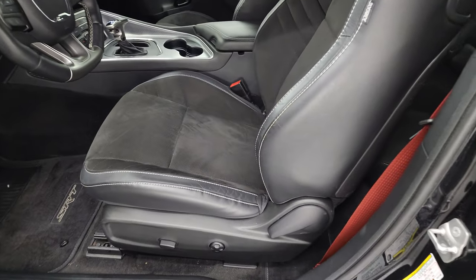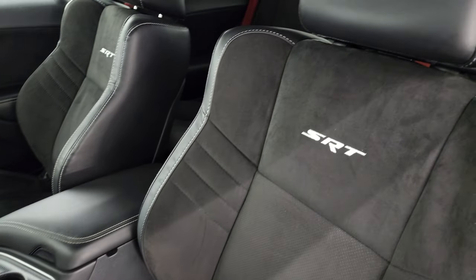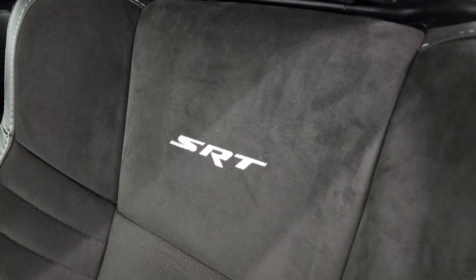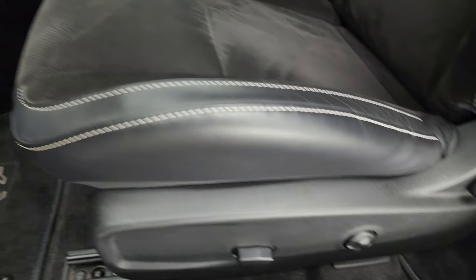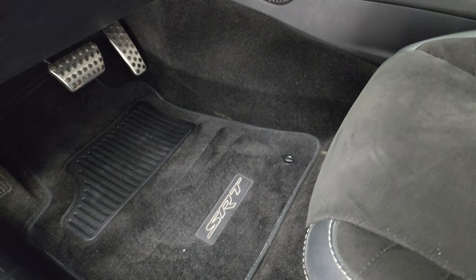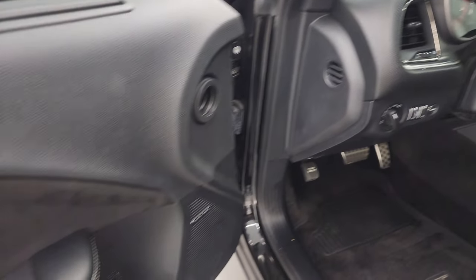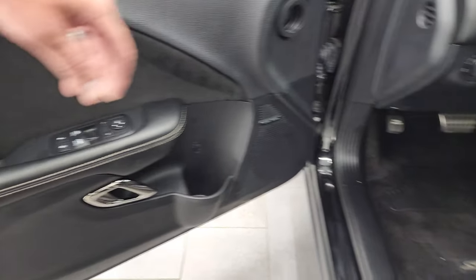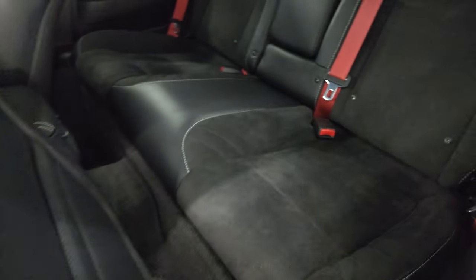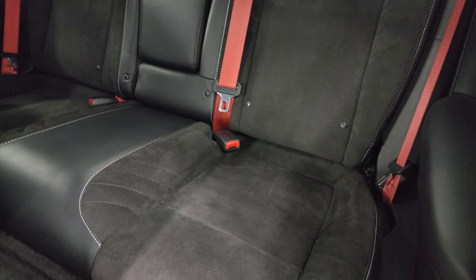Inside, the Hellcat package gives you the black leather and suede bucket seats. You get the SRT stitched into the backrest. The bolsters all look really good. Power driver's seat with lumbar and factory floor mats. You get the bright pedals, auto headlamps, the machine finish dash trim. Power windows, locks and mirrors. And the suede inserts on the doors. Back seats are just as clean as the front seats — no rips or tears back there. And you do get the red seat belts as well.